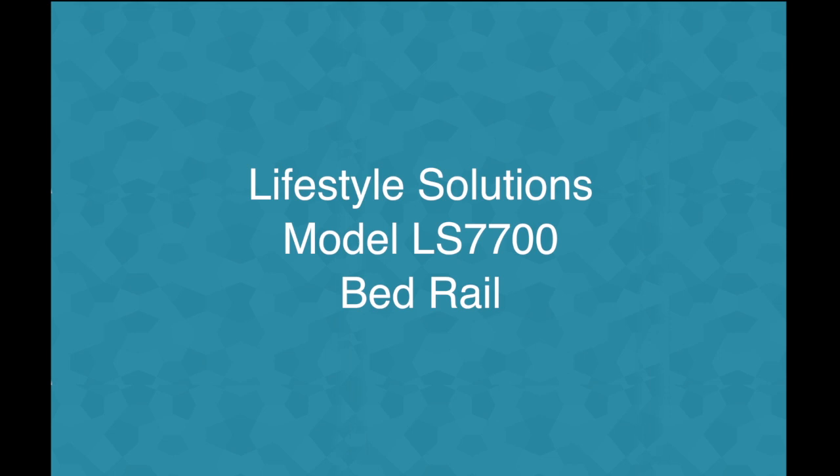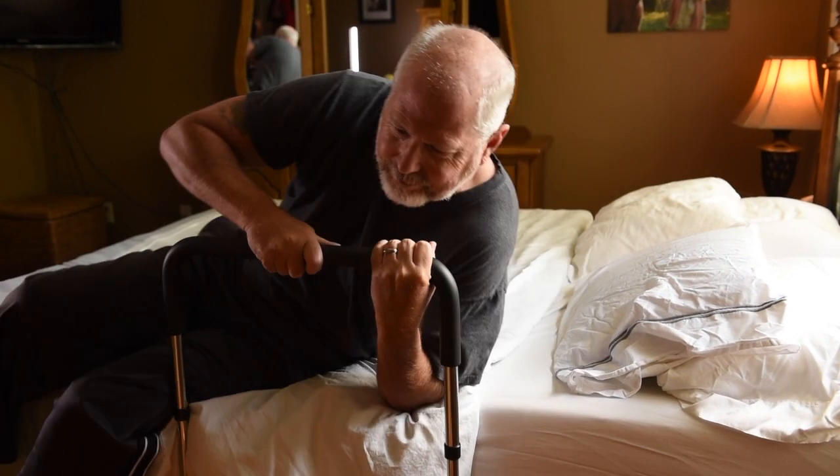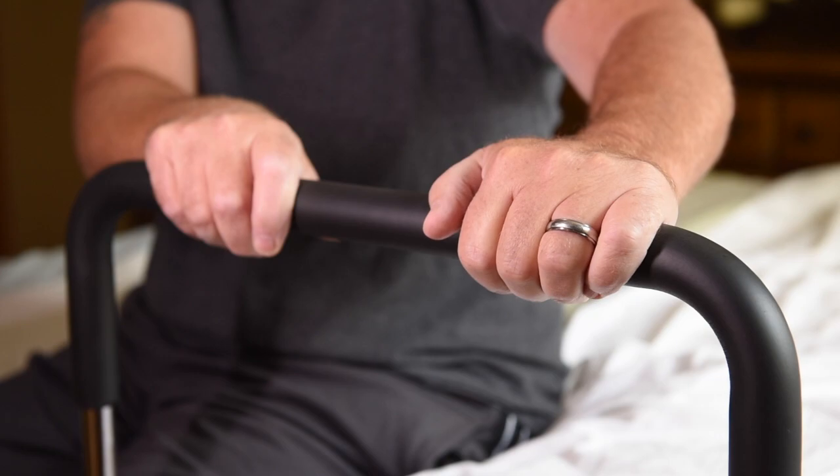The Lifestyle Solutions bed rail LS7700 was designed to make your life easier. The bed rail is designed to help users get in and out of bed. The handle is extra strong and extra soft.